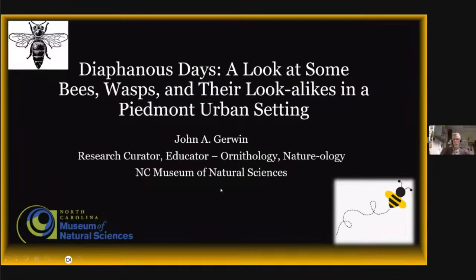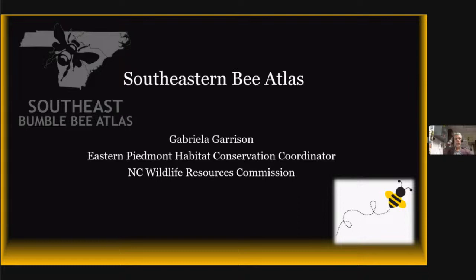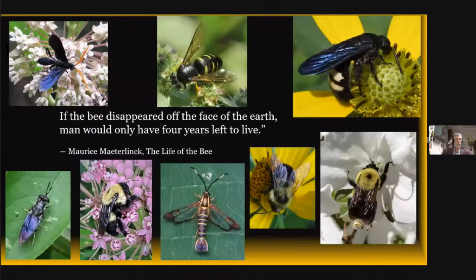I'm going to go ahead and move over to the dreaded PowerPoint and get started. Today I'm going to talk about something that anyone can do, which is looking at the pollinators in your yard. Especially during the pandemic, I spent more time looking in my gardens — they're not very big — and documenting all sorts of things in the yard. That's what I wanted to share with people: just how much biodiversity is right here in a little Piedmont urban setting. I also have a colleague, Gabriela, speaking at the end about a new bee atlas project you can participate in.